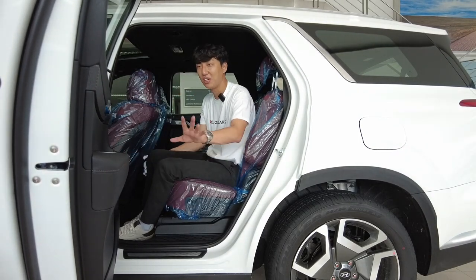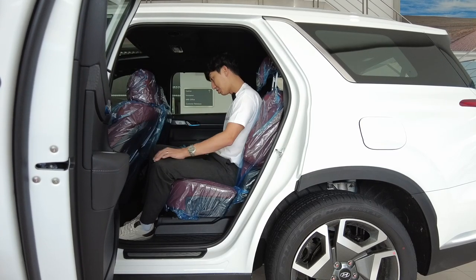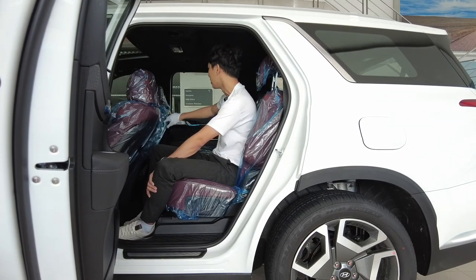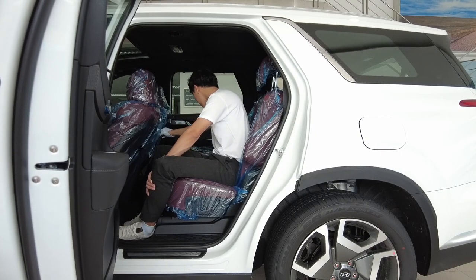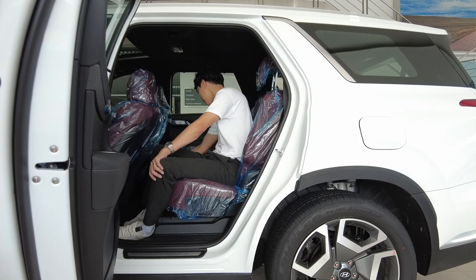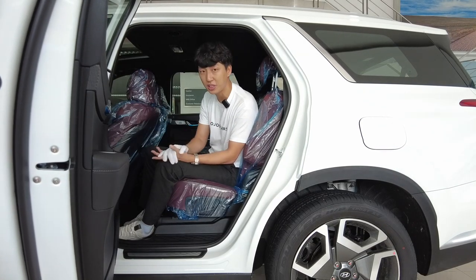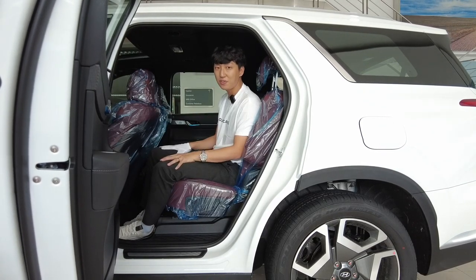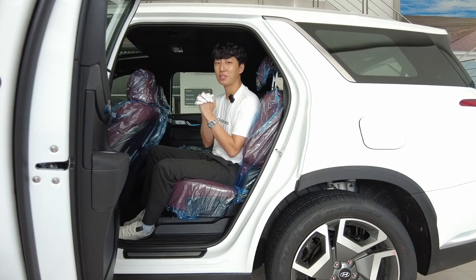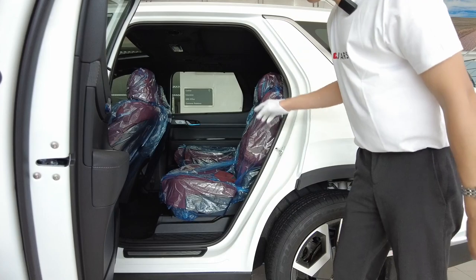The leather and suede or alcantara material is just fantastic. It's a bit interesting that this one doesn't have a walk-in feature on the passenger side, because that would have made it more complete. They do have USB ports, rear pouches, and a 12-volt outlet. It is futuristic outside and futuristic inside. I would have loved cooled seats here in the second row, because in the Philippines you would most likely be seated there.